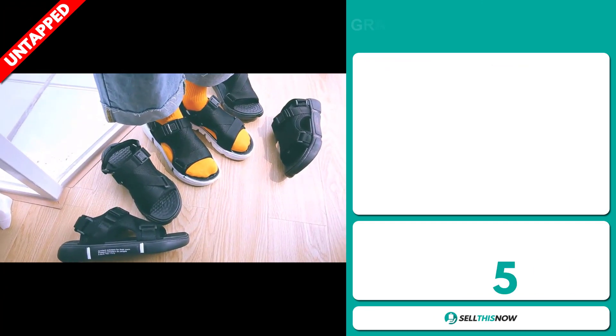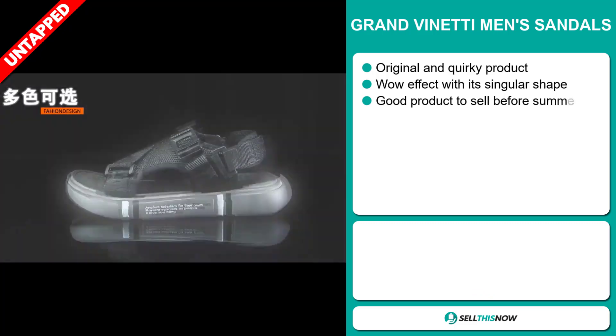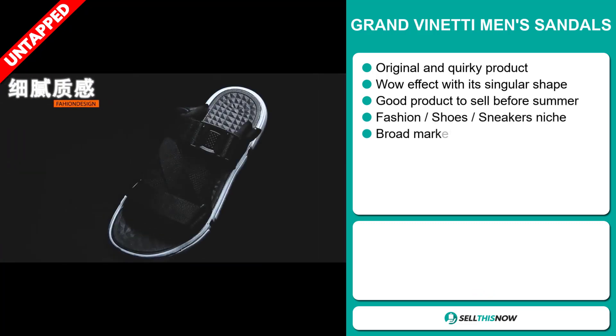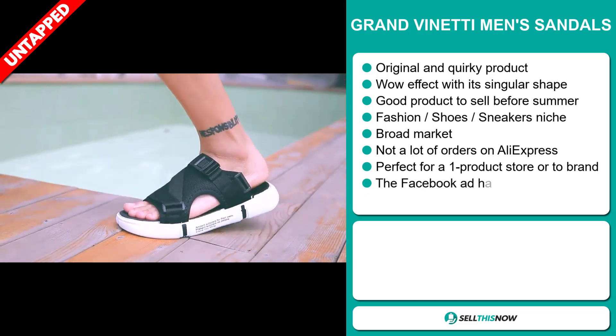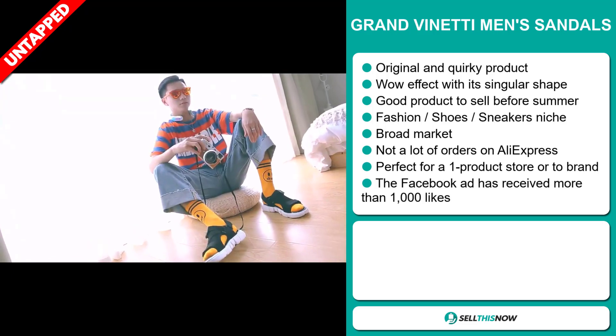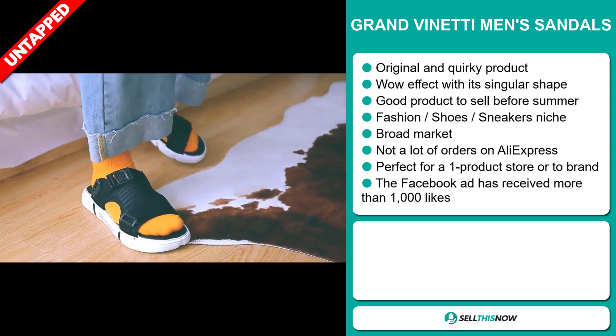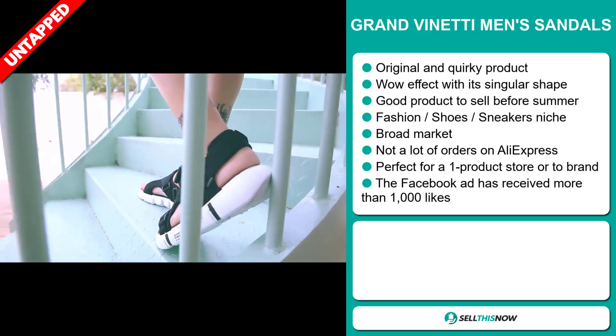Our next product is the Gran Veneti's Men Sandals. Now this is an original and quirky product. It definitely has that wow effect with its singular shape. And it's a great product to sell before summer. It falls under the fashion shoes, sneakers niche markets. We also think that this item has a broad market base and a lot of untapped potential.